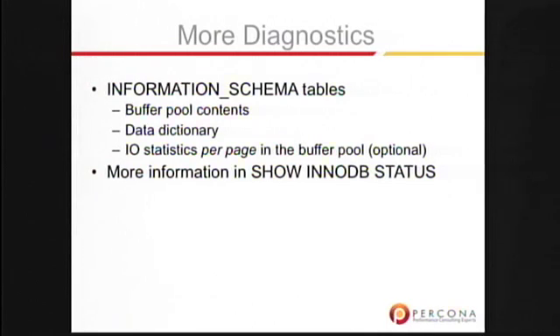We added a bunch more diagnostics. There are more information schema tables so that you can find out what's in your buffer pool — a very interesting question to ask. You can inspect the data dictionary, which has always been stored as tables inside of InnoDB but wasn't previously accessible. And you can optionally enable I/O statistics per page so that you can find out what your I/O is doing.